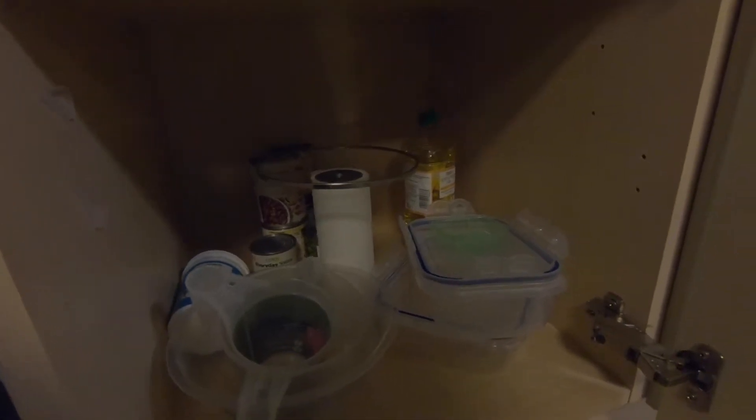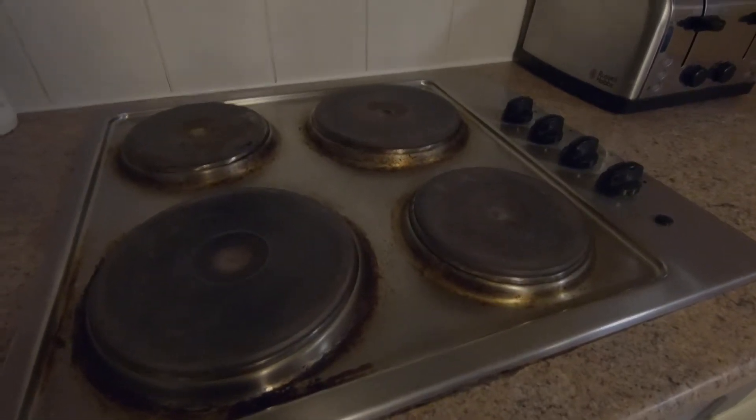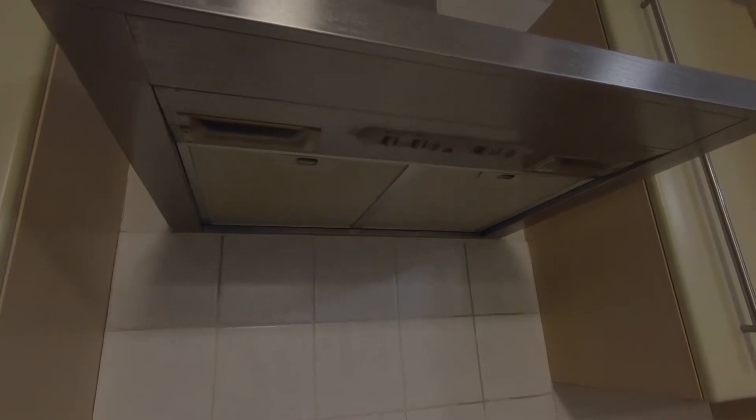Ustedes se preguntarán si tengo olla y sí, solamente que no la saqué en este video. Por acá hay latas de frijoles, de garbanzos y de chícharos. También está el aceite de girasol, y recomiendo mucho que de sus países se traigan muchos toppers para que cocinen para toda la semana y nada más lo calienten en el horno de microondas. Aquí está la estufa de cuatro parrillas, eléctrica con su correspondiente extractor de humo.